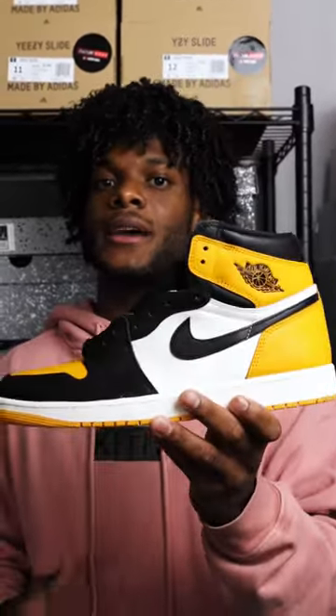You can shop these on our website. I really like these. They remind me of the Shattered Backboard 1.0s, and it's going to be a great shoe, so don't sleep on it.